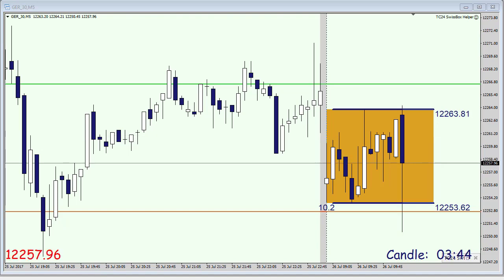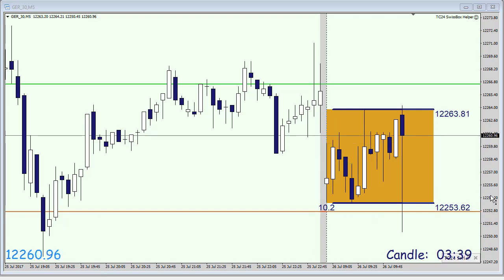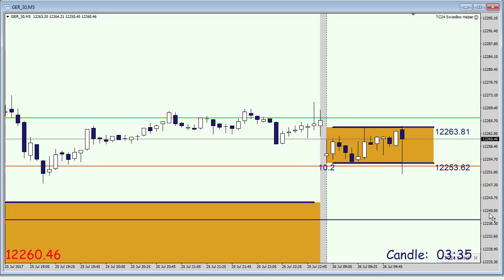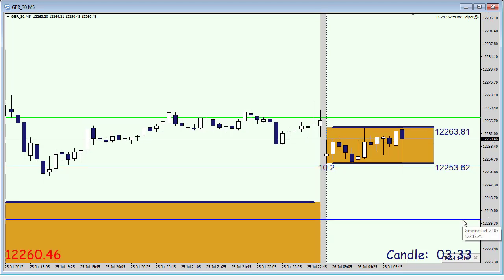Massive push down and we are in our first trade short. Our take profit is indicated here by the blue line. However, the DAX is currently trading within the box again.